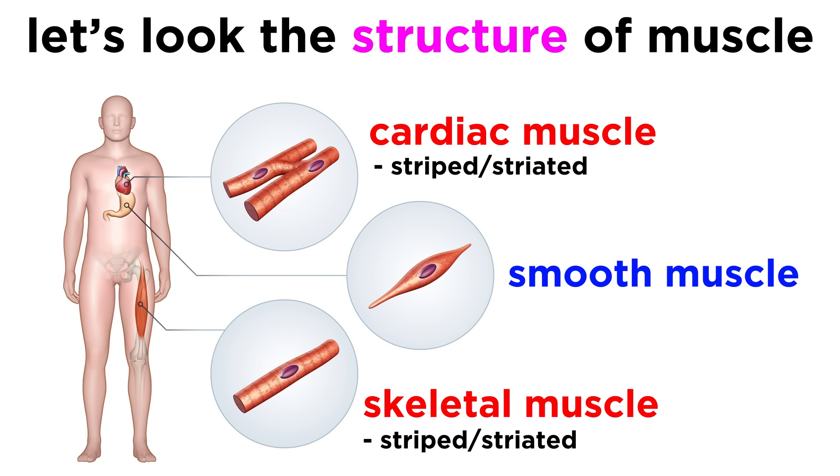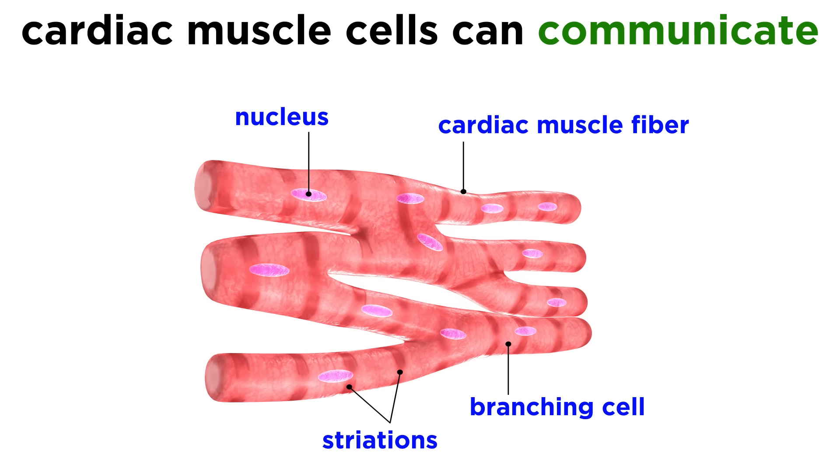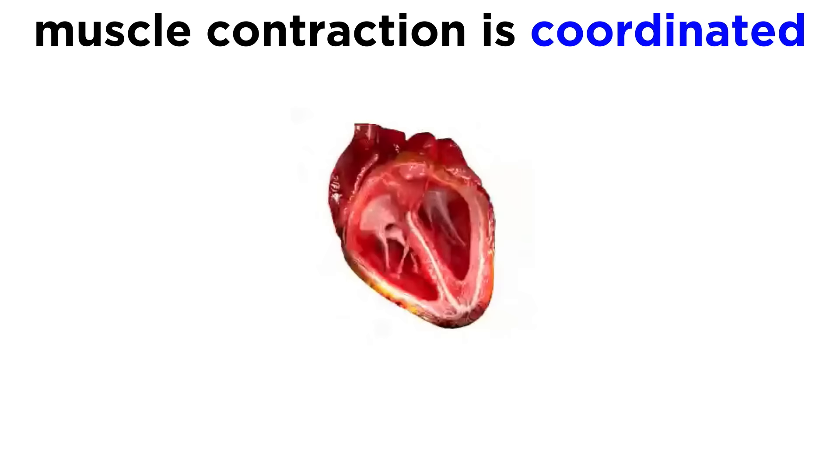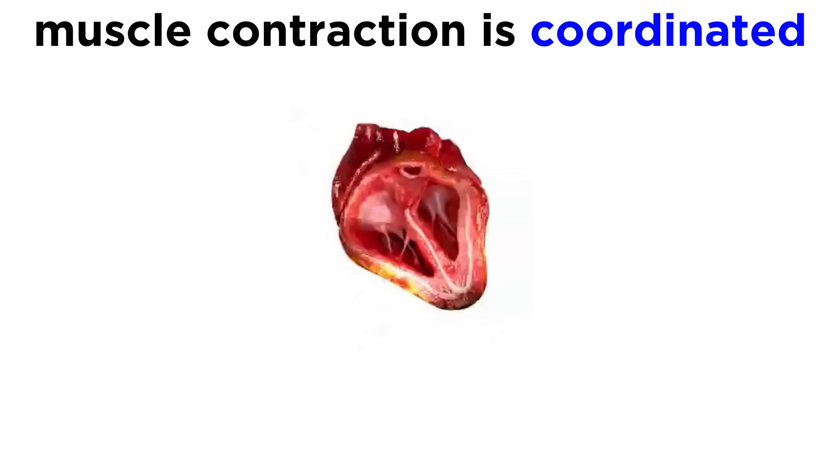Cardiac muscle is similar to skeletal muscle in the sense that they also have a striated appearance, which is due to being comprised of myofibrils and sarcomeres for contractility. However, cardiac muscle is different from skeletal muscle in other ways. Cardiac muscle cells are short branched cells, which is a structure that allows them to communicate with other cells, and they typically have one or maybe two centrally located nuclei. In between each cardiomyocyte there is an intercalated disc, which contains gap junctions. These gap junctions allow the electrical stimulus required for contraction to rapidly spread across the cardiac tissue, by allowing ions to move from one cell to the next, meaning that cardiomyocytes can contract in a coordinated fashion, allowing the heart to work as an efficient pump.